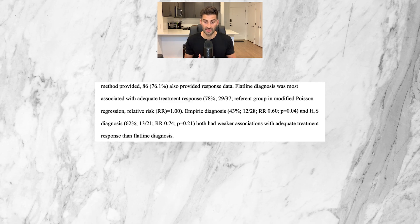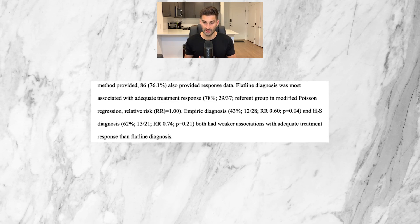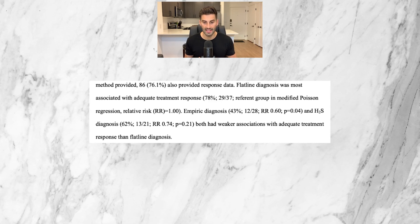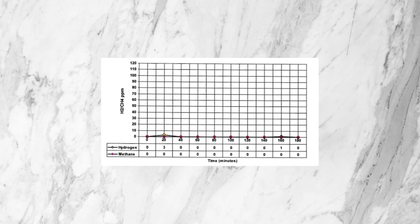Interestingly, the flatline diagnosis was most associated with adequate treatment response at 78%, whereas empiric diagnosis had a 43% treatment response, and a hydrogen sulfide gas diagnosis via the Trio Smart test was at 62%. This means that of the people treated in these case reports, those diagnosed by flatline diagnosis seemed to do better after treatment. This doesn't necessarily mean flatline is the preferred diagnostic method — it's simply what the data showed.